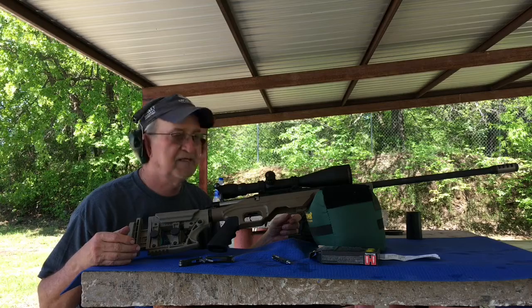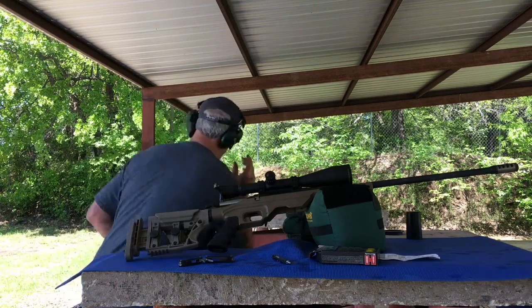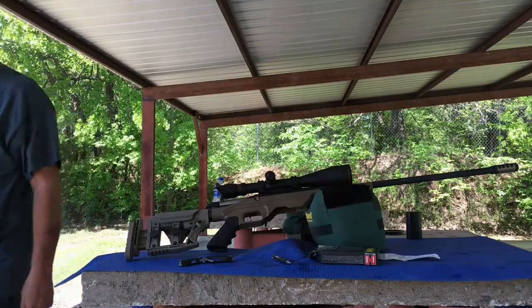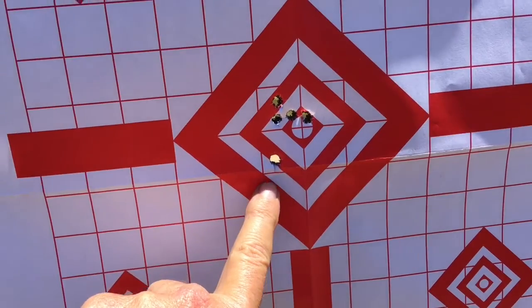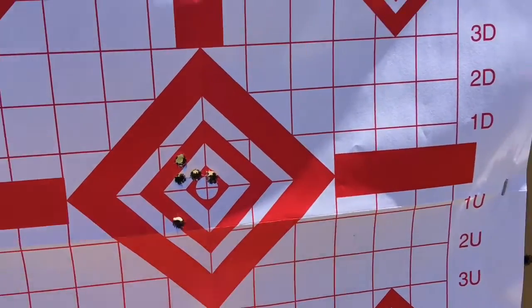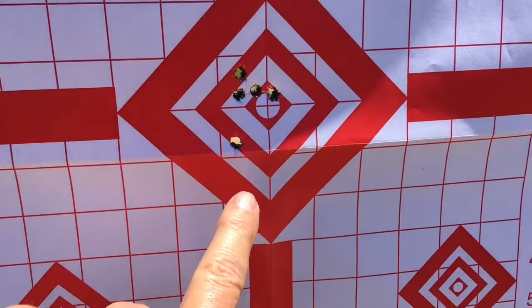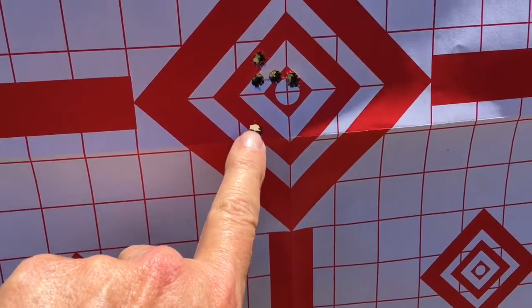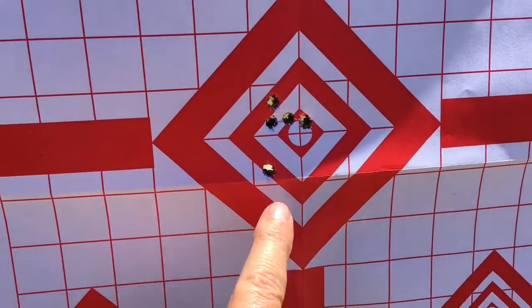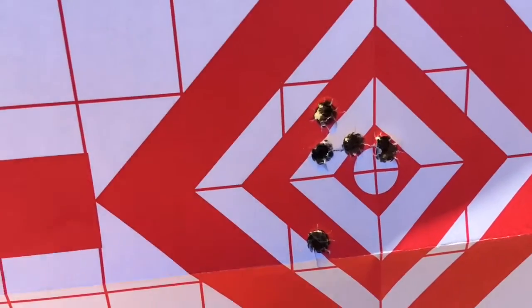Great day to go shoot. This is at 100 yards — I wish it was at 200 yards, but this is the 6.5 Creedmoor shooting the 140 grain Hornady Black Box. I'll take that.